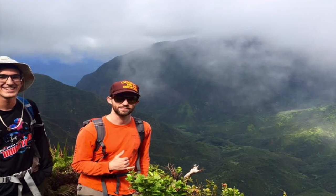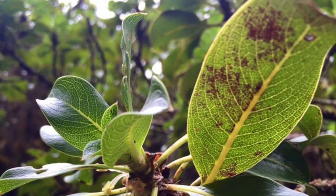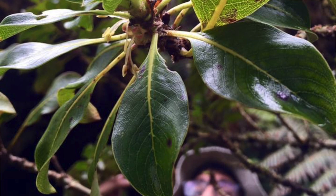The other project that I'm working on is on the Caprosma foliosa complex, which is a species that occurs in Hawaii, and we're trying to determine its evolutionary history and describe several new species out of this complex.